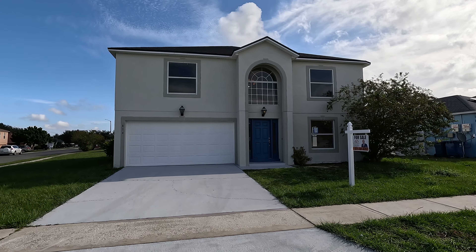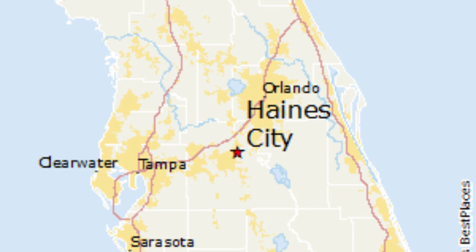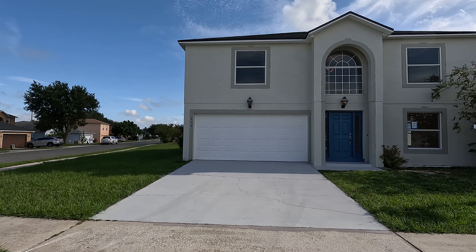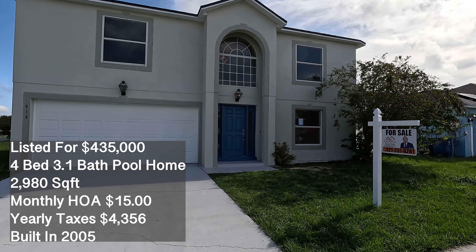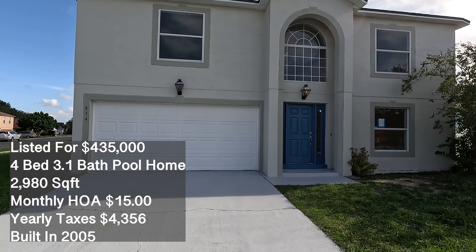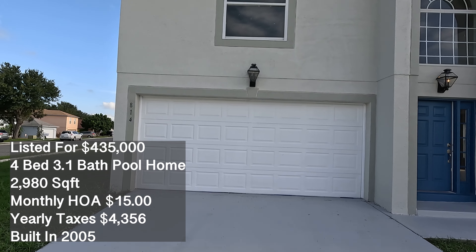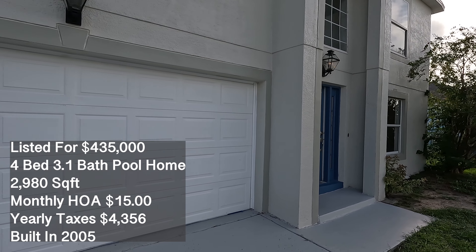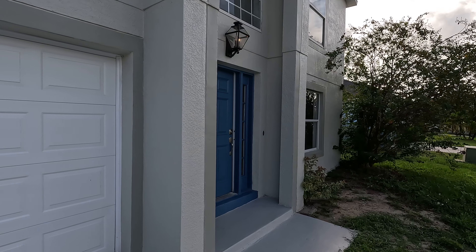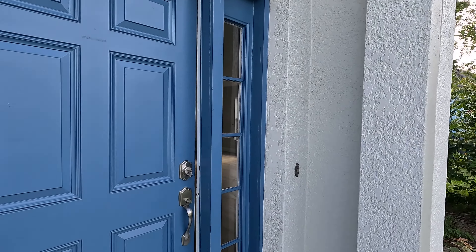We have made it to the third and final home in today's video. This one's actually a corner lot property located in Haines City, right on the border of Davenport and Haines City. It's a pretty nice area — located in Rhonda Ridge. It features four bedrooms, three full baths, and one half bath. It's completely renovated inside with brand new AC units and a brand new roof — everything has been updated. It is a pool home on a corner lot, built in 2005, with 2,980 square feet of interior space sitting on a 0.20 acre lot. Taxes are running around $4,300 a year, with a pretty reasonable HOA of $15 a month, and it is currently on the market for $435,000.